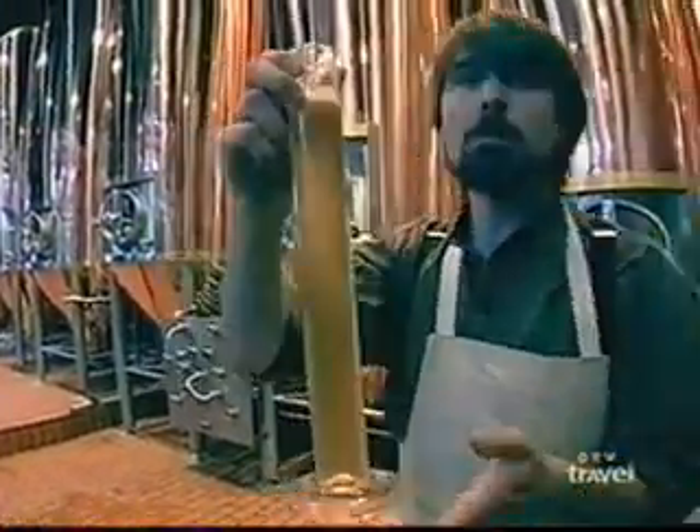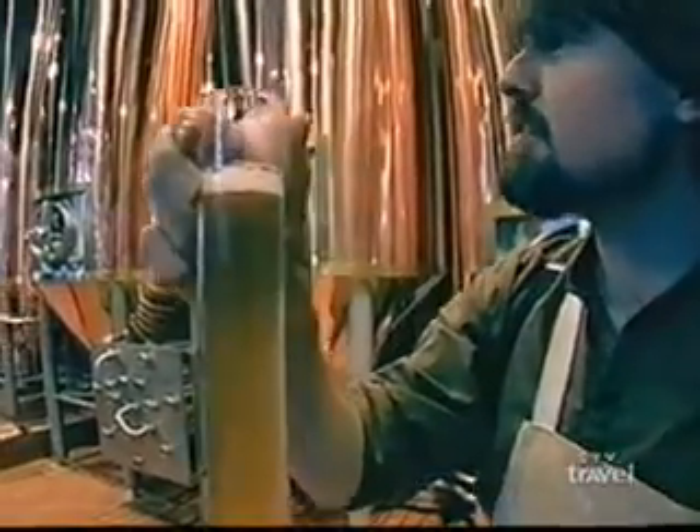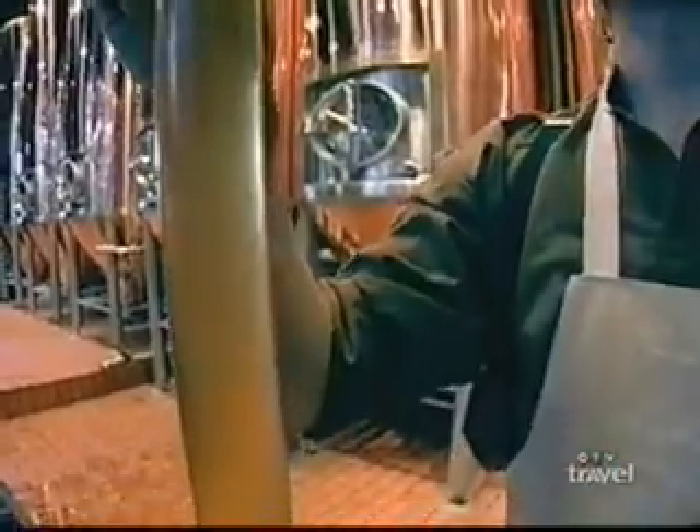Now, you could taste the ale at this stage — there's nothing wrong with it. But it's missing its final, most important ingredient of them all, which is, of course, Mr. Keith's secret ingredient. And, well, that's the secret.